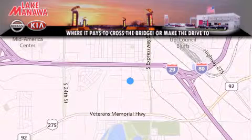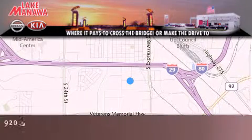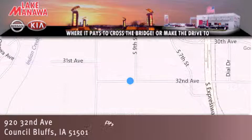Thank you for considering Lake Manawan Nissan Kia for your next new or pre-owned vehicle. For additional information, please visit our website, give us a call, or stop by our dealership. We are conveniently located in Council Bluffs, Iowa at 920 32nd Avenue.